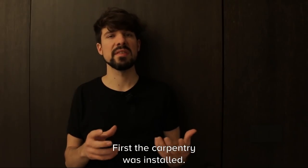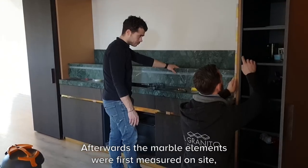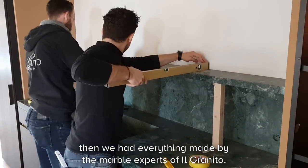First the carpentry was installed, and then afterwards the marble elements were first measured here on site, and then we had everything made by the marble experts.